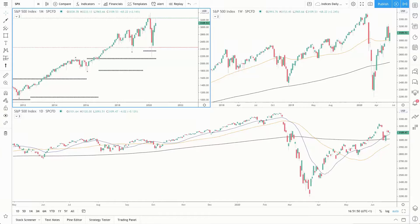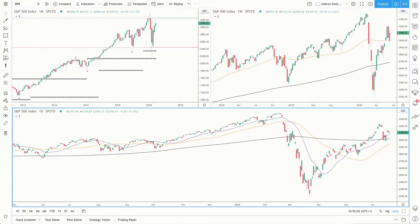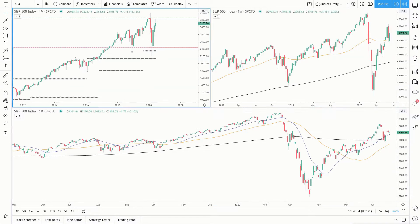Still bullish, still waiting for breakouts on the indices. If you're new to these daily updates, I recommend starting with the recording pinned to the top of our Facebook page. As always, this is our three-screen setup: monthly in the top left, weekly in the top right, and our daily chart across the bottom.